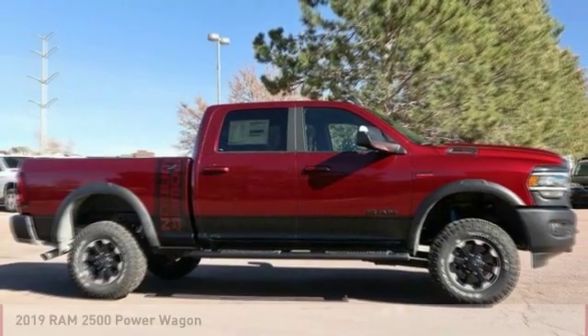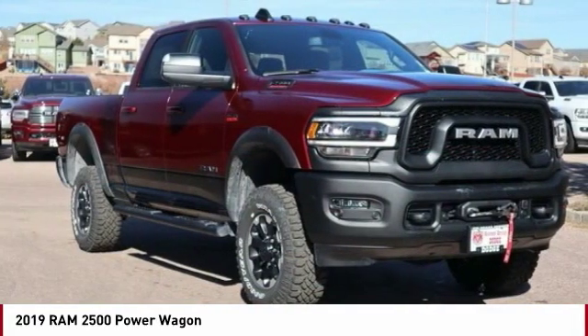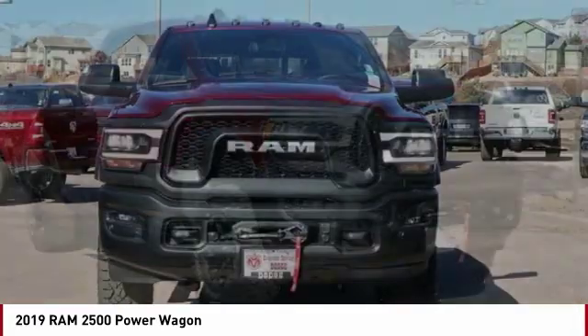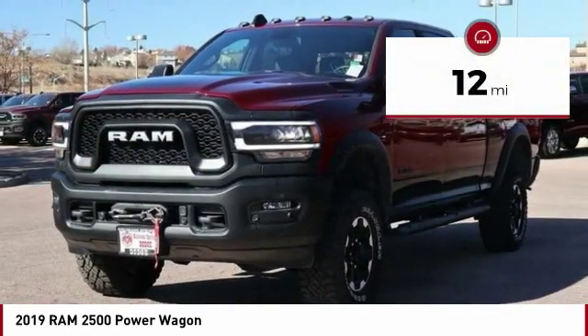Stop by and take a look at the 2019 RAM 2500 — the 2010 Truck of the Year winner. It is the hardest working truck in the tow business. This vehicle has less than 100 miles.